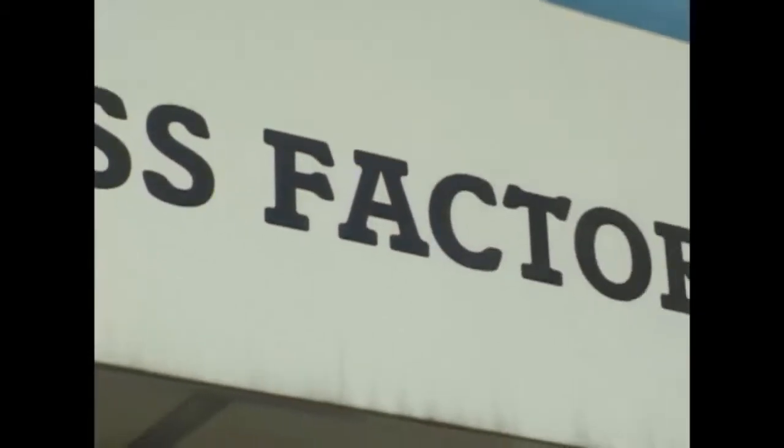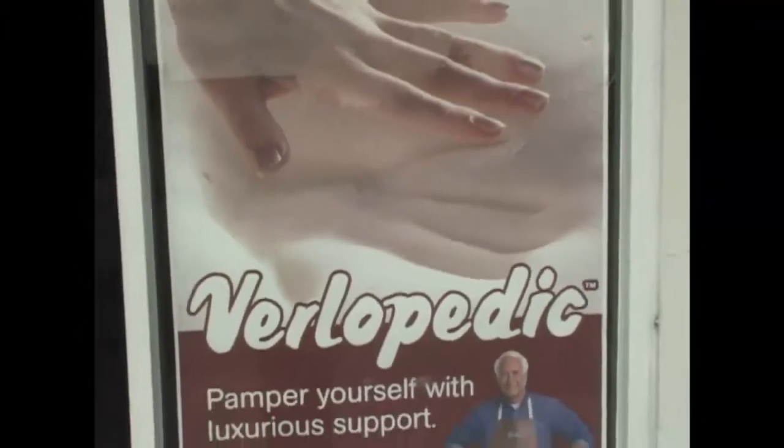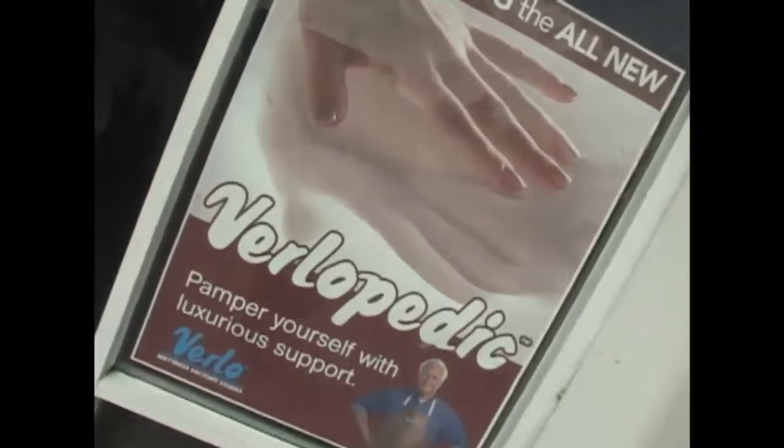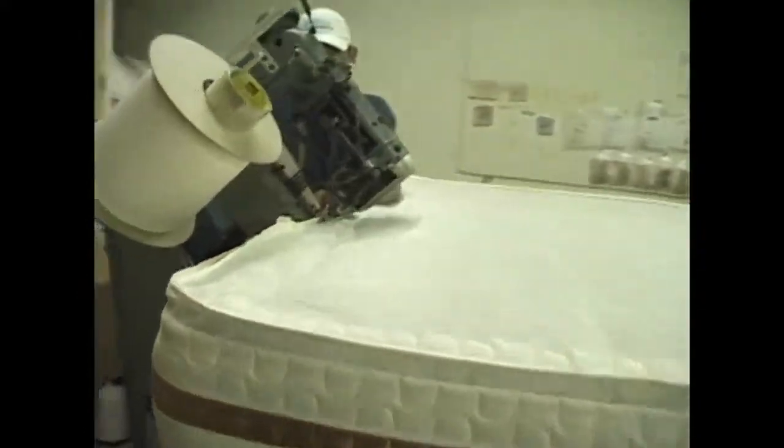Here's what the Colorado Daily has to say about Verlo Mattress Factory. Whether you're looking for a futon frame or a premium bed, Verlo Mattress Factory is the place to go. Verlo can customize any bed for you by making it firmer or softer, and there's a 60-day comfort guarantee.